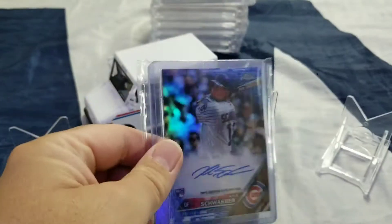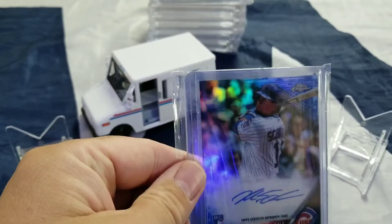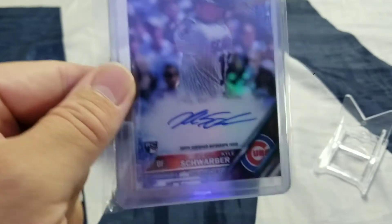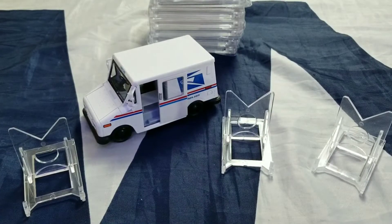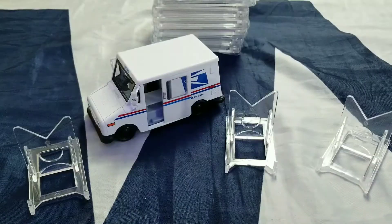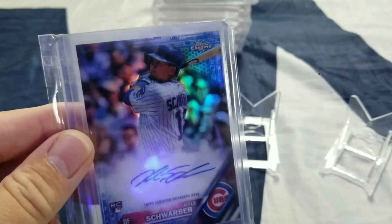First one, we got a Topps Chrome Rookie — Kyle Schwarber — on-card signed auto, rookie card, and it is numbered to 150. So that's pretty nice. Kyle Schwarber on card Topps Chrome, looks like a blue refractor.